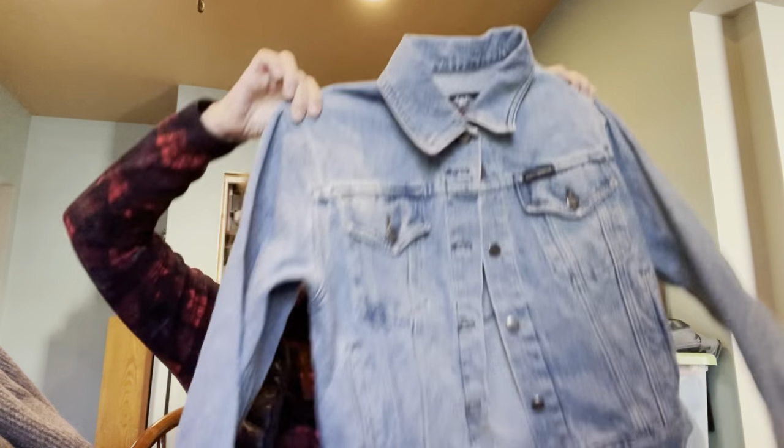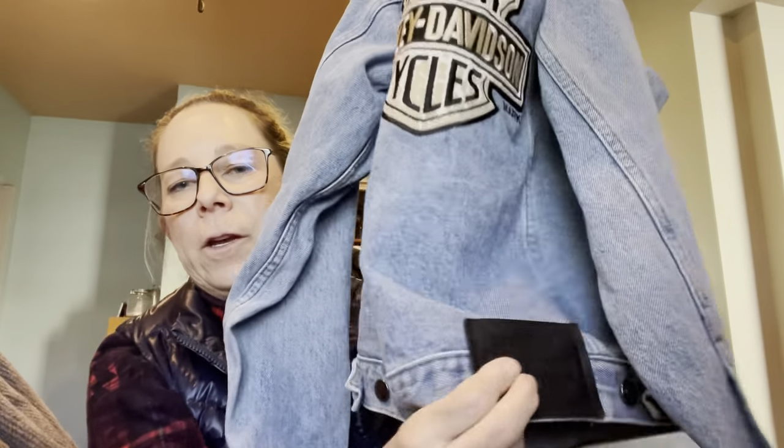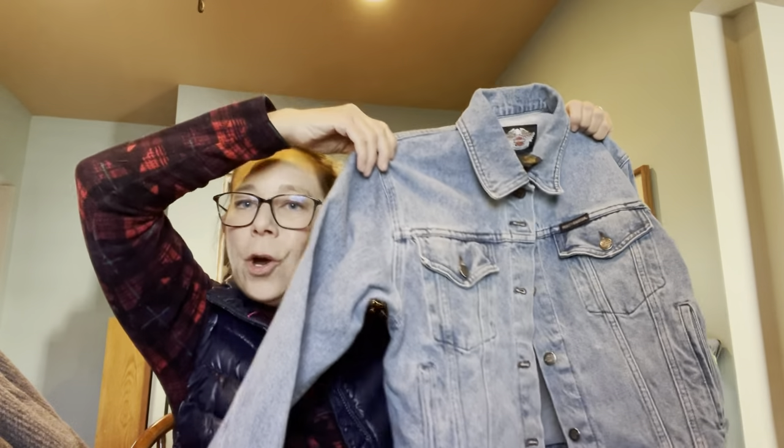Then I found this — I couldn't believe it. This is a Harley Davidson women's size small jean jacket. Look at the back — it has the Harley leather patch. Here's the tag: vintage, 100% cotton, made in Canada. When do you ever see anything made in Canada? Paper tag on the inside so we know it's older. So good, so good. No Julie, you can't keep this — as much as I would like to.